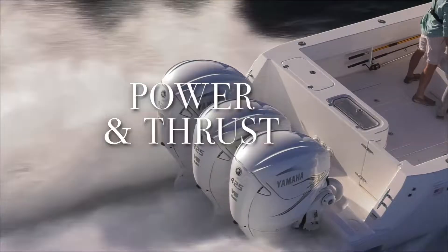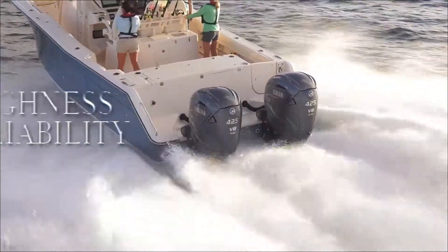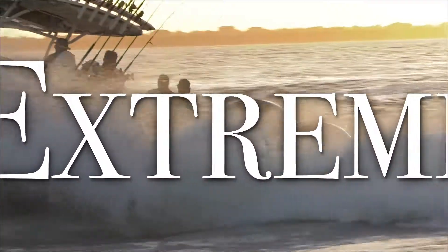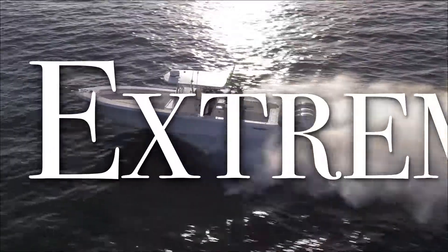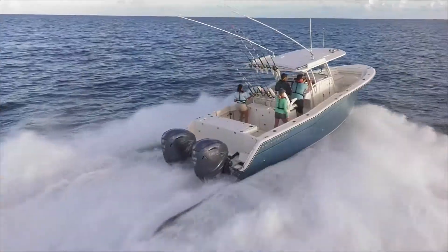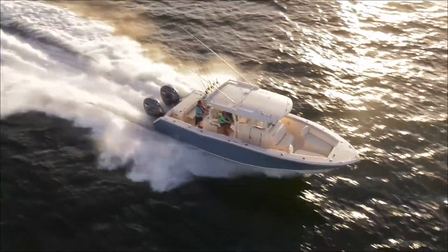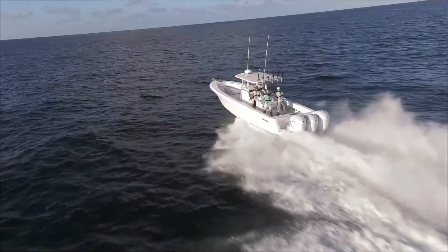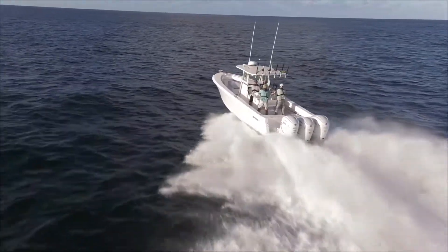An outboard with extreme power and thrust. An outboard with extreme toughness and reliability. An outboard with an extreme level of integration. An outboard with extreme control, convenience, and customer care. Now there's more reason than ever to answer the call of the sea — answer it in boats powered by the most extreme outboard ever built: the Yamaha V8 XTO Offshore.